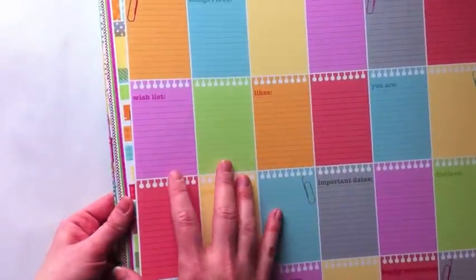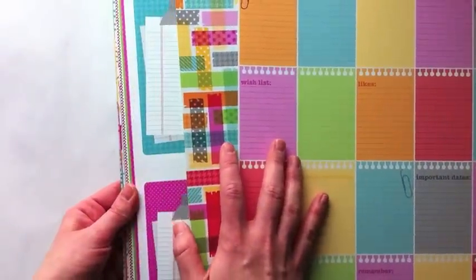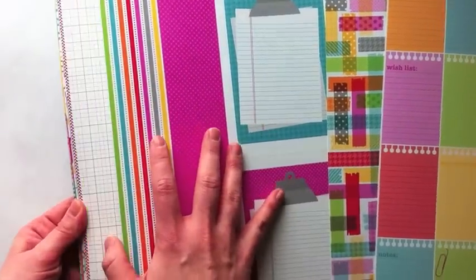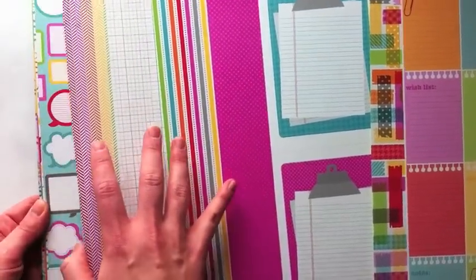Hi everyone, this is Jamie Sorensen with a new 5 under 5 video, sharing 5 favorites under 5 minutes. This is the new Doodle Bug Take Note collection, which is a very colorful, office-themed line.